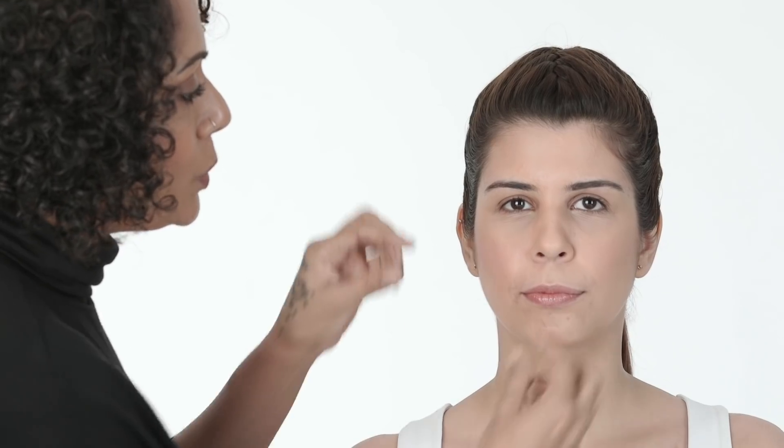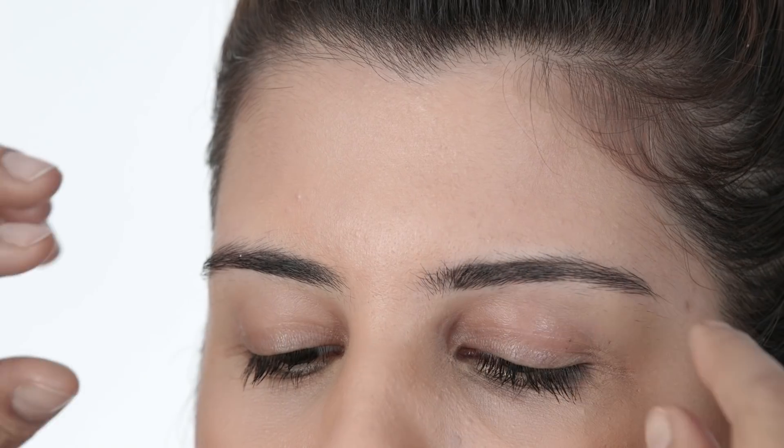In cases like this, what would be appropriate in terms of makeup is to brighten the center of the eyes — the inner corners of both eyes — so the eyes are pulled apart and positioned correctly on this face shape.